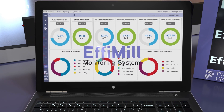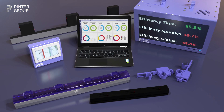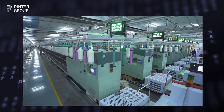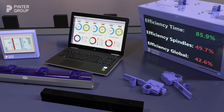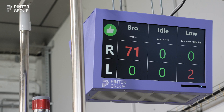EFI Mill is a complete monitoring system for spinning and weaving mills. It collects and processes the main production and quality data in order to generate information useful to optimise the efficiency of the mills. Production and quality parameters are checked in real-time, and in case of any value out of standard, automatic alarms will inform the user. EFI Mill facilitates the coordination between different departments and helps to reduce costs of labour.